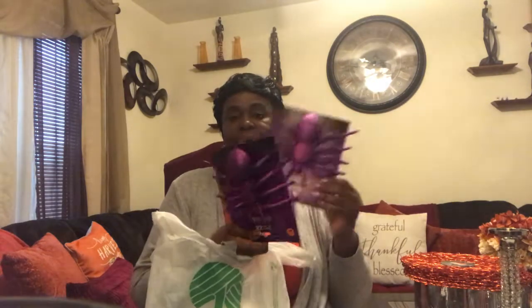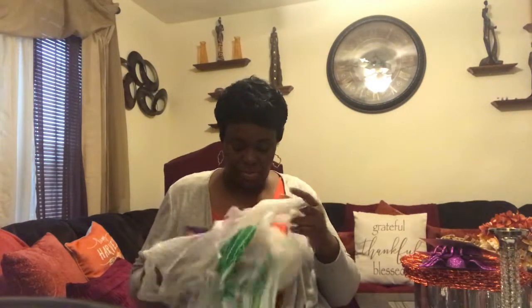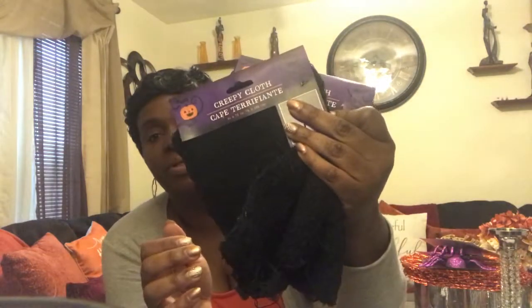Lastly, I stopped by Dollar Tree to finish off my tablescape. I purchased two spiders, a four-pack of skeletons, and some creepy cloth. I will be using the creepy cloth as my tablecloth — I always have a tablecloth on my glass table. I just think it adds texture and color to your table.